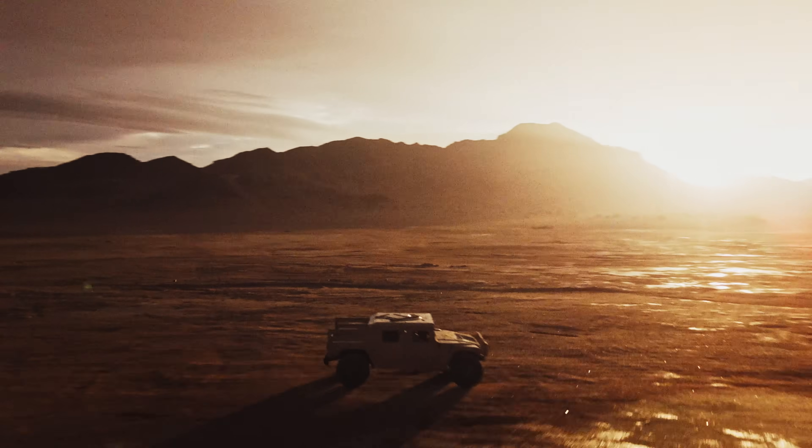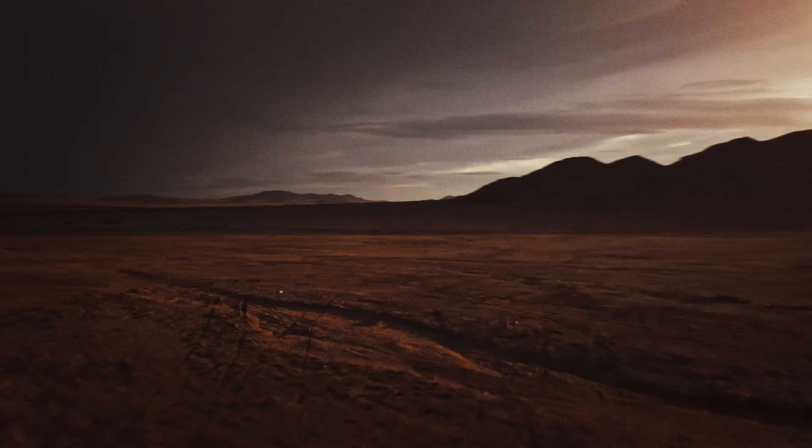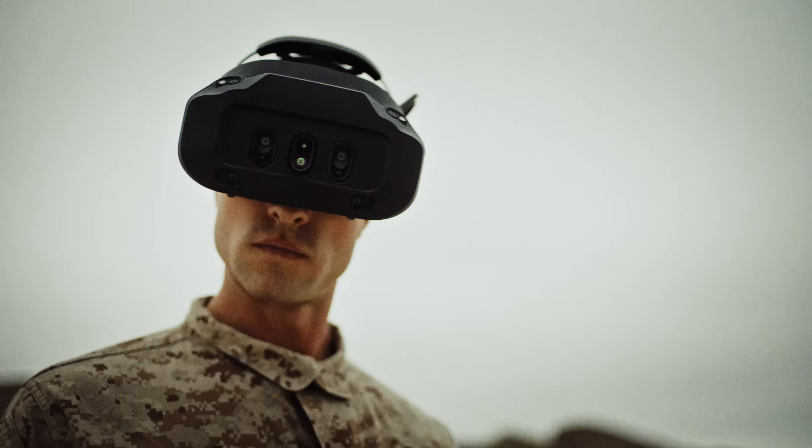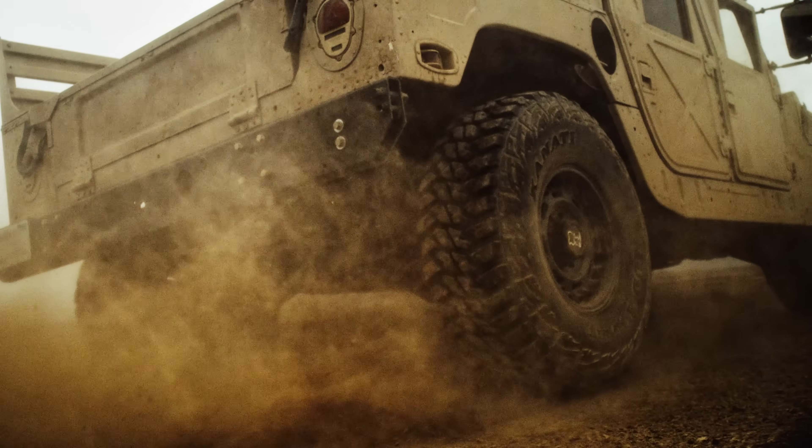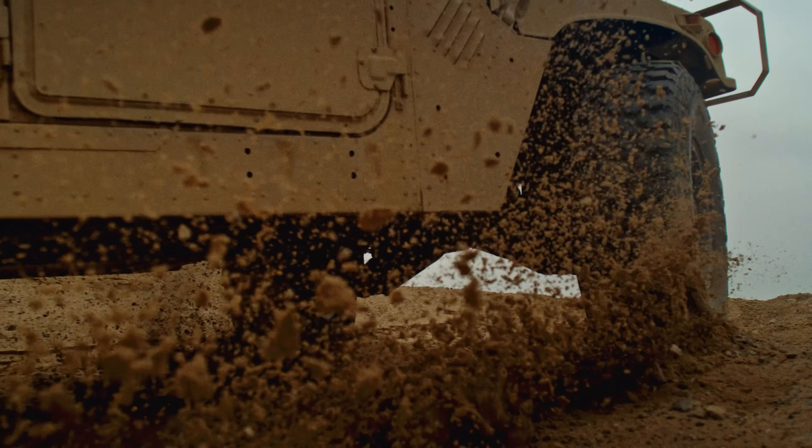Traditional training methods such as room-scale domes cannot keep pace with rising operational requirements. Mixed reality technology can bridge that gap with training solutions that are more portable and more immersive than ever before.